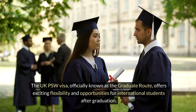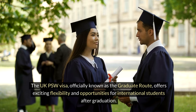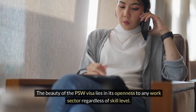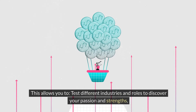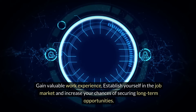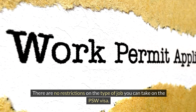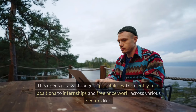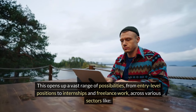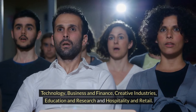The UK PSW Visa, officially known as the Graduate Route, offers exciting flexibility and opportunities for international students after graduation. The beauty of the PSW Visa lies in its openness to any work sector regardless of skill level, allowing you to test different industries and roles to discover your passion and strengths. Gain valuable work experience, establish yourself in the job market, and increase your chances of securing long-term opportunities. There are no restrictions on the type of job you can take, opening up possibilities from entry-level positions to internships and freelance work across sectors like Technology, Business and Finance, Creative Industries, Education and Research, and Hospitality and Retail.